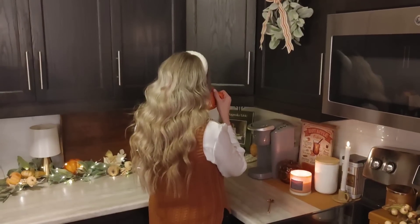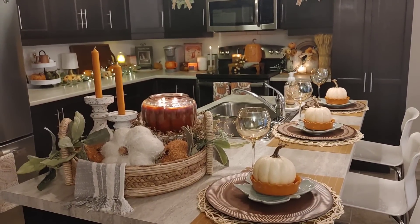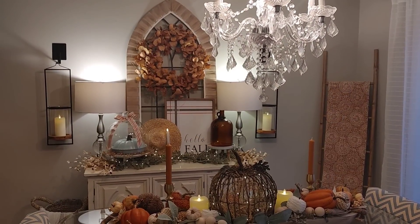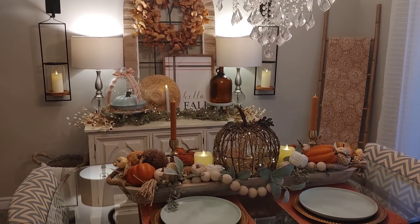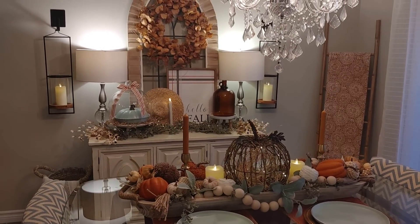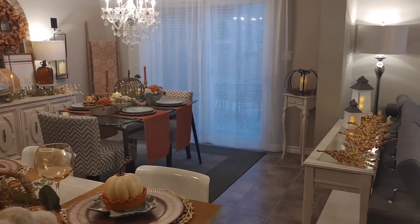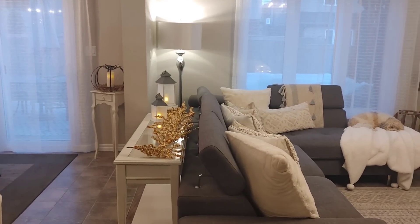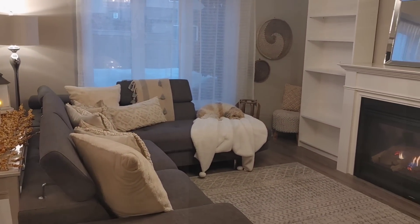I'm so excited to decorate the mantle today. I always get so happy right before I'm going to do some decorating, especially for fall. If you missed my fall kitchen decorate with me, I did that about two weeks ago, and then last week I posted my dining room decorate with me. Everything feels so festive, and I especially love in the evenings when all the lights are off. You can see my kitchen, dining room, and living room is very open concept, so I really like the spaces to flow well together.